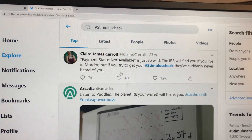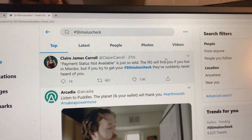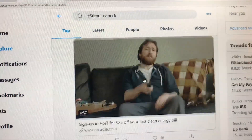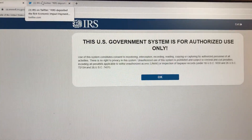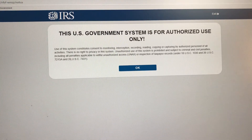For some people it still says 'payment not available,' and that is a trending topic on Twitter. Let me keep going — it will take a few seconds. This is the U.S. government system.